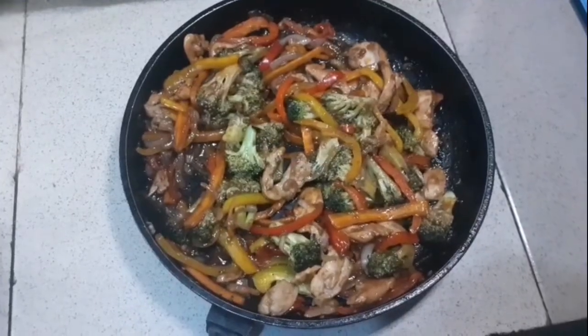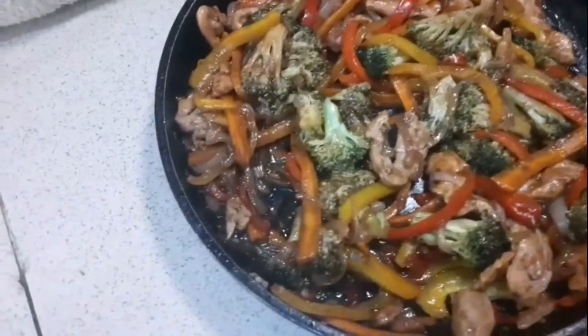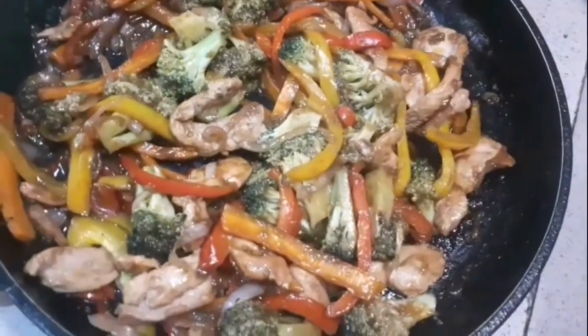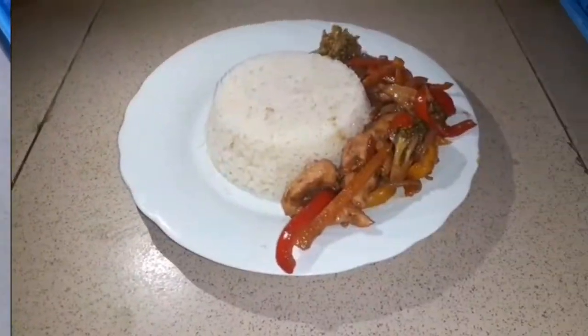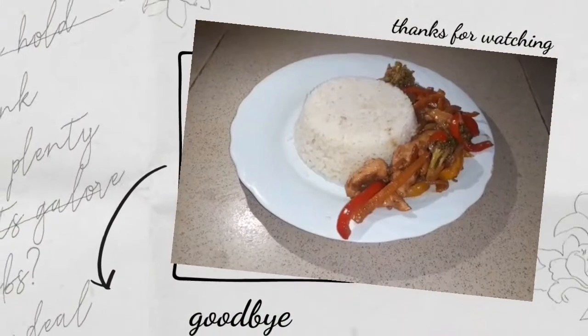And here we are — our delicious, juicy chicken stir-fry. A very healthy choice; you can substitute it for your stews and other sauces. I'm going to serve this with a plate of rice and enjoy myself. Thank you for watching — bye bye!